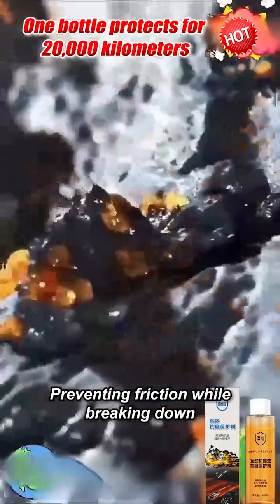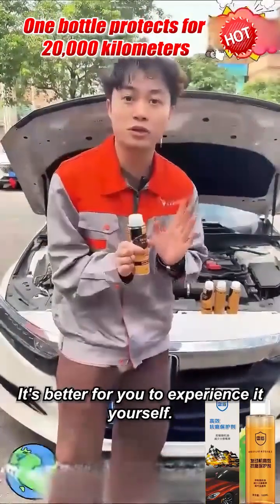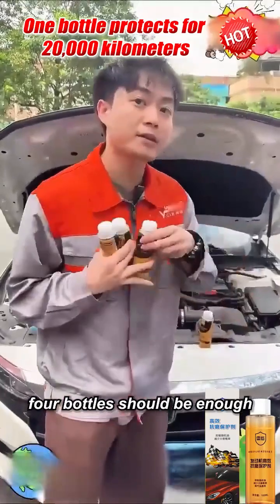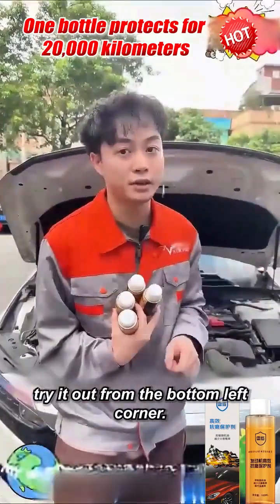Actually, no matter how much I say, it's better for you to experience it yourself. Today, one bottle is not enough — two, three, four bottles should be enough. Today it's priced starting with a single digit. If you like it, try it out from the bottom left corner.